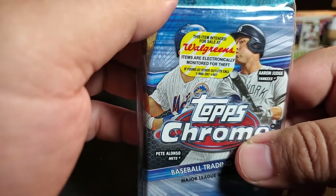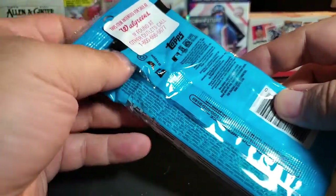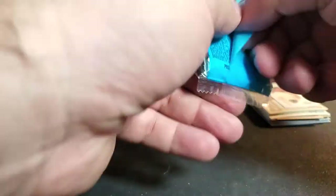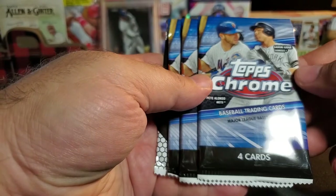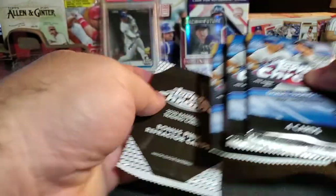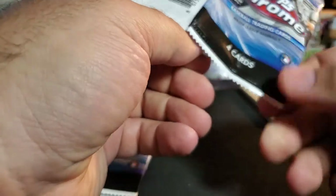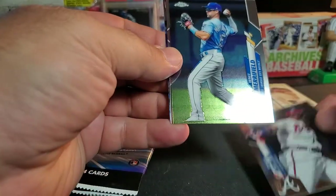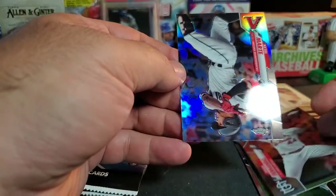Now the Walgreens exclusive Topps Chrome - we've got three chrome packs and one pink refractor parallel. It's the same as the blaster everywhere else, just with a sticker on it. There are four cards per pack, so not many in there. Let's see what we can rip - hopefully something good. Starting out with an Acuña, Whit Merrifield, Junior Fernandez, and a refractor - Tell Marty.